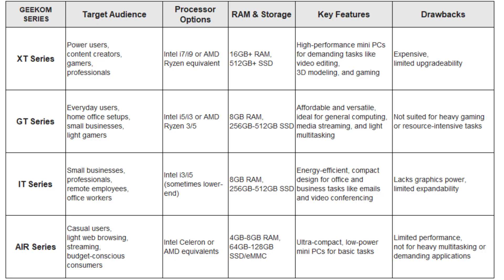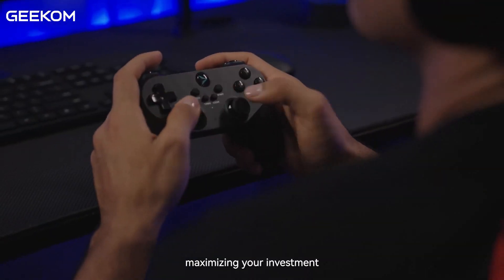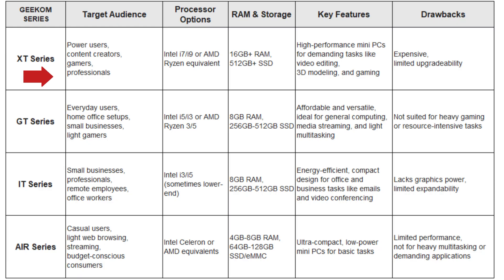I've created a detailed comparison table with all the specifications and features of each Geekom series. Number 1: the Geekom XT Series. The XT Series is designed for users who need high performance. With configurations that often include high-end Intel or AMD processors, this series is ideal for tasks like video editing, 3D modeling, and even light gaming. The XT Series is perfect for power users who want great performance in a small form factor.